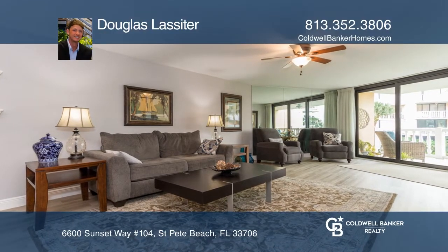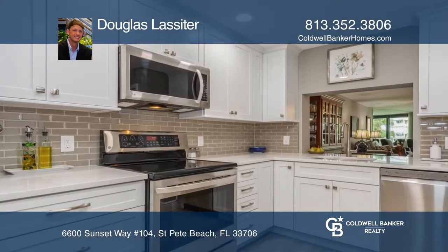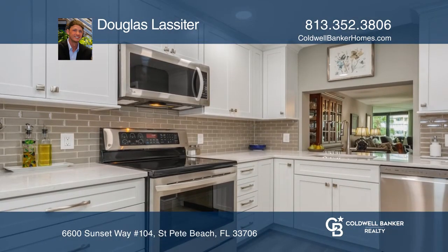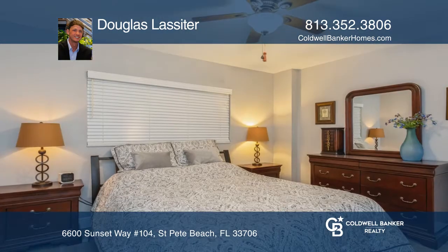This remodeled two-bedroom condo is located at the Silver Sands Beach and Racquet Club on the Gulf of Mexico. The kitchen offers white cabinets and Cambria quartz countertops. There's a spacious master bedroom with a balcony and walk-in closet.